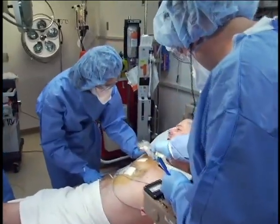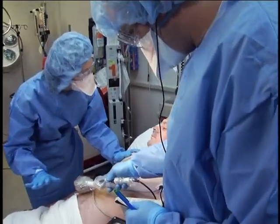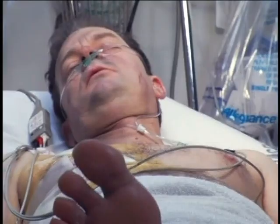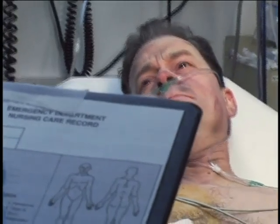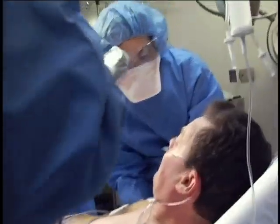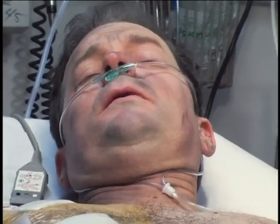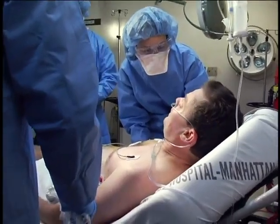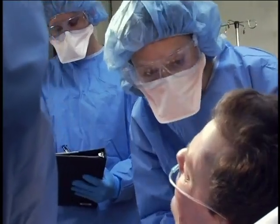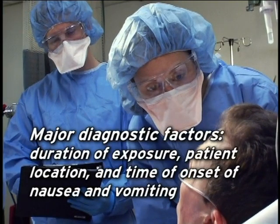Mr. Jones, are you breathing better? The bomb was laced with radioactive material. We got most of the contamination off when we removed your clothes. We're going to take a close look all over, and if there's any more contamination, we're going to wash it off. Sir, I have some important questions I need to ask you. What time did this happen? About 11 o'clock. Where were you? I was outside, walking up Main and just turned on to Seventh. Did you lose consciousness? No. Did you ever feel nauseated? No. No vomiting or diarrhea? No. Sir, it's important that you let me know if you feel nauseated. Duration of exposure, location, and time of onset of nausea and vomiting are major diagnostic factors.